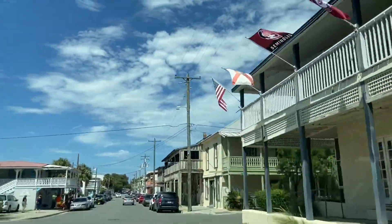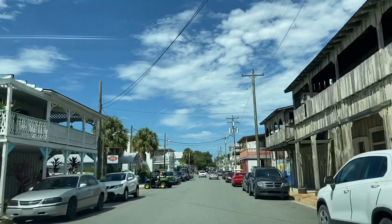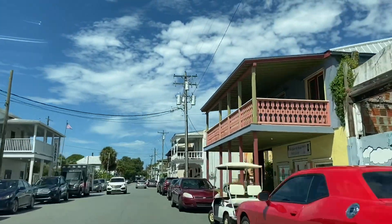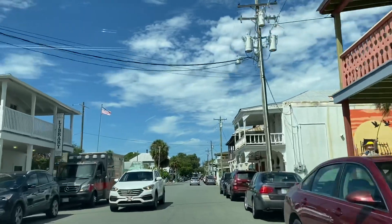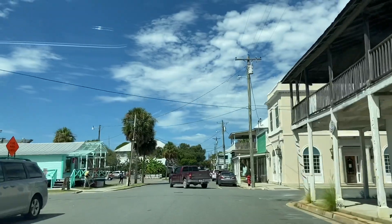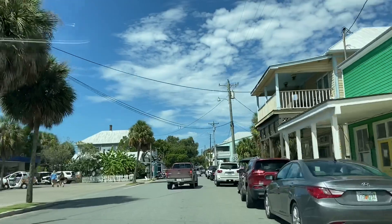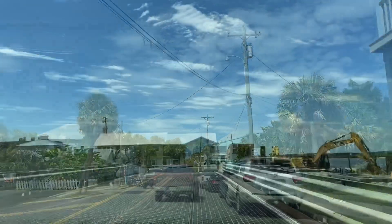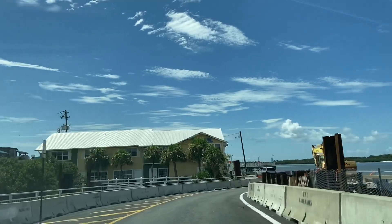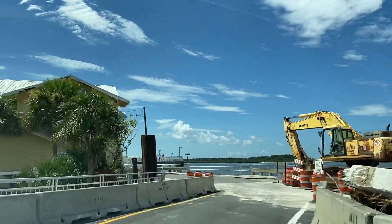This is the main street that goes through downtown Cedar Key, and on this road you will find a lot of cute little restaurants and shops and things to fill your day — it's very walkable. Now we're crossing the bridge and heading over to Dock Street, which is a historic road where all the restaurants hang over the water out on docks. It's pretty cool.